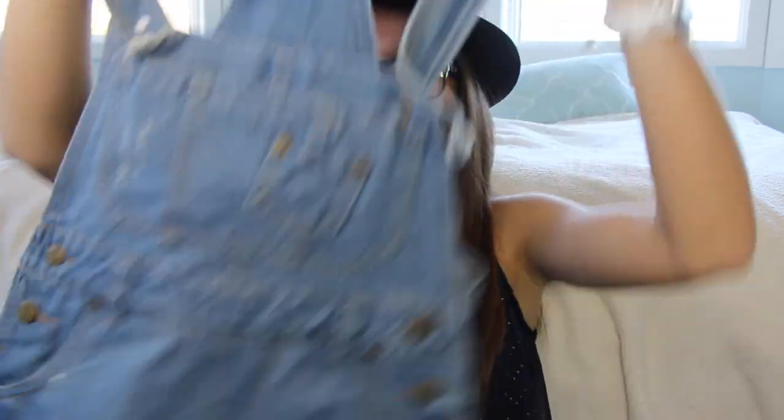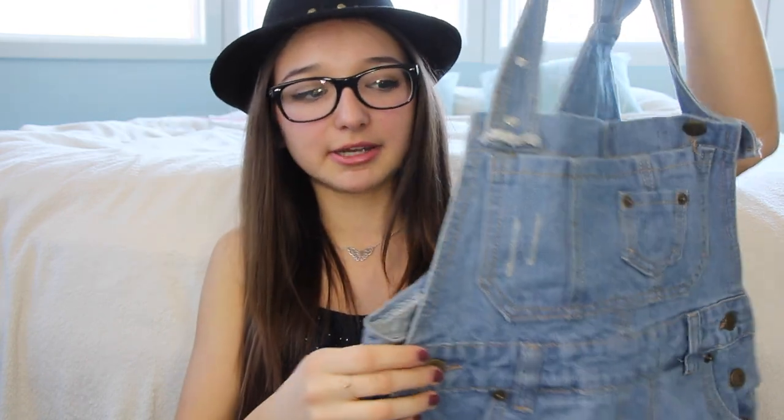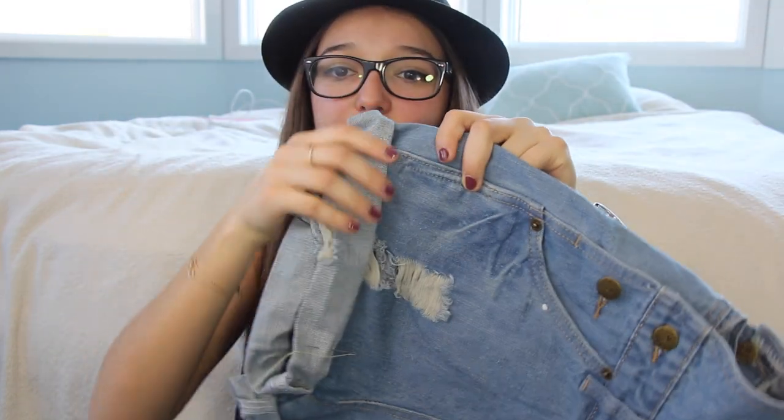I also got a pair of overalls — I know not everyone loves them, but I decided to try it out. I'm going to get them tailored a little because they're a bit too open on the sides. I rolled up the bottom to get the length I want. It's not everyone's cup of tea but I thought I'd give it a try. You can wear overalls as a fashion statement or for practical work like gardening.